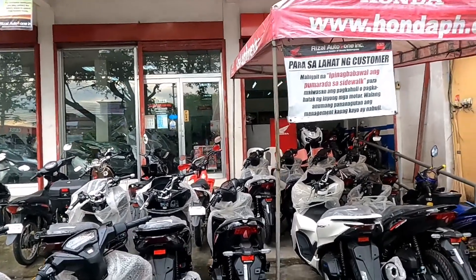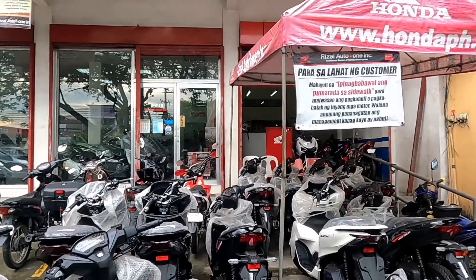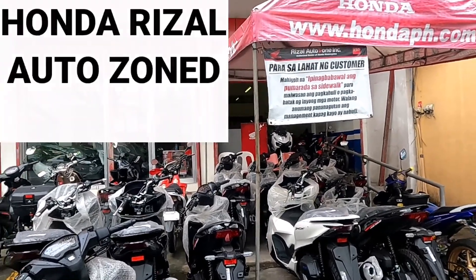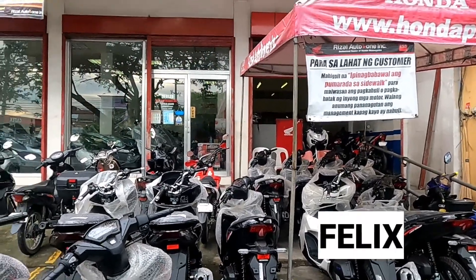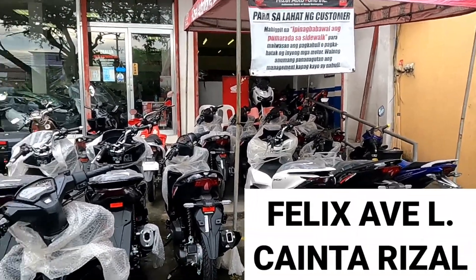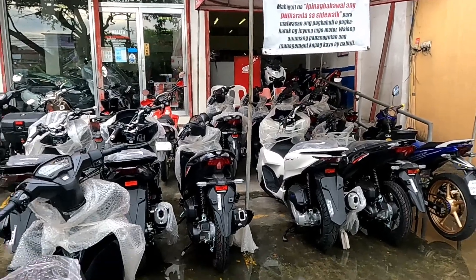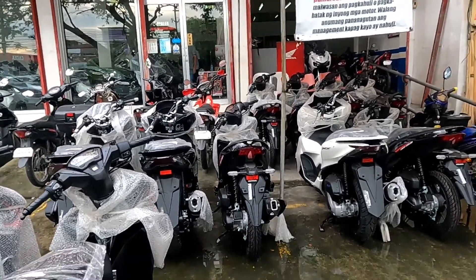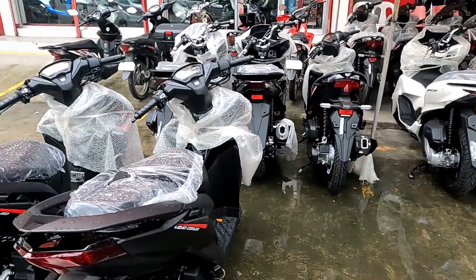Hello my idols, how are you and how are you doing? So for this video mga idol, nandito tayo ngayon sa Honda Rizal AutoZone, dito lang yan sa Felix Avenue, Kainta Rizal. So ayan for this video mga idol, isishare ko sa inyo ang kanilang mga motorcycle dito na brand new.